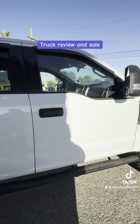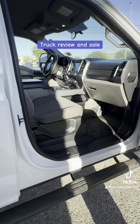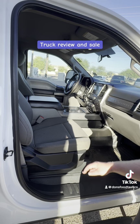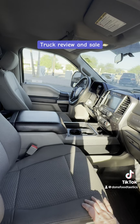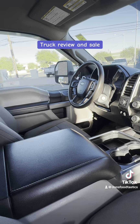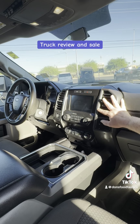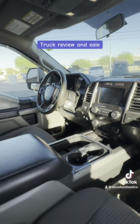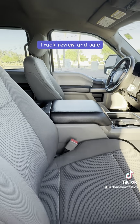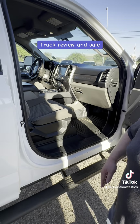We also have a very large interior. We have automatic locks and automatic windows. We got the nice cloth seats that will last for a very long time — they're easy to clean. We have the large navigation and the upgraded stereo. We got lots of cup holders, extra cup holders in the back, and rubber floor mats so you don't have to worry about them getting dirty.